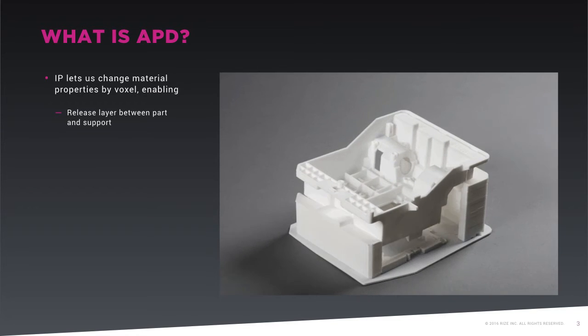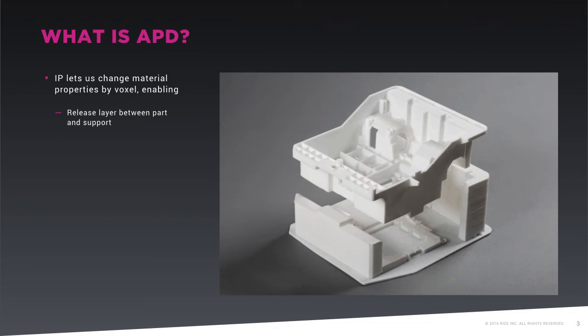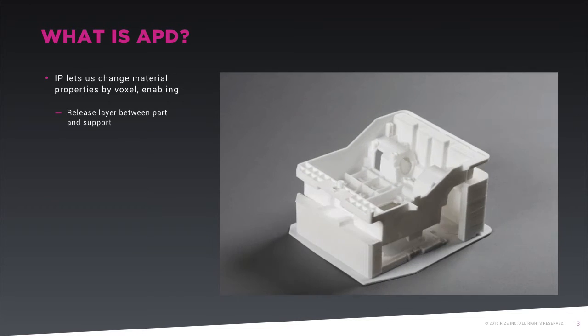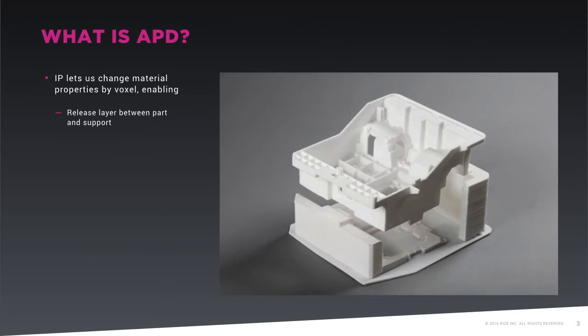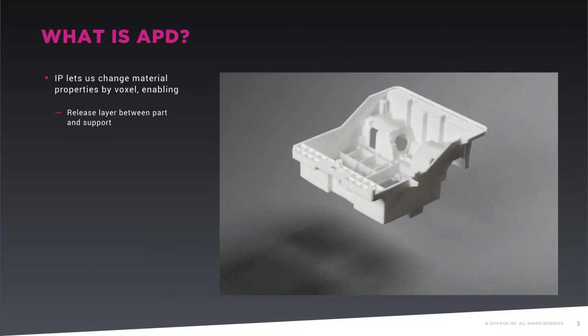Post-processing refers to all processes required to make the part usable after the part finishes building in the 3D printer, including support removal, sanding, painting, coating, curing, and more. All other 3D printers, including desktop 3D printers, require post-processing following 3D printing in order to produce a usable part.